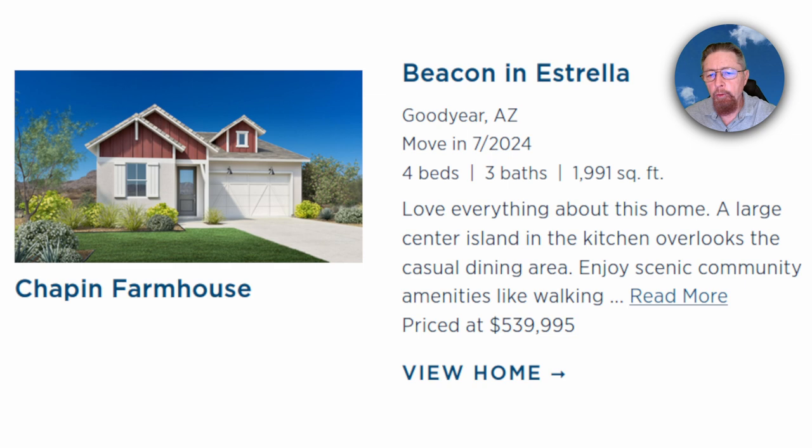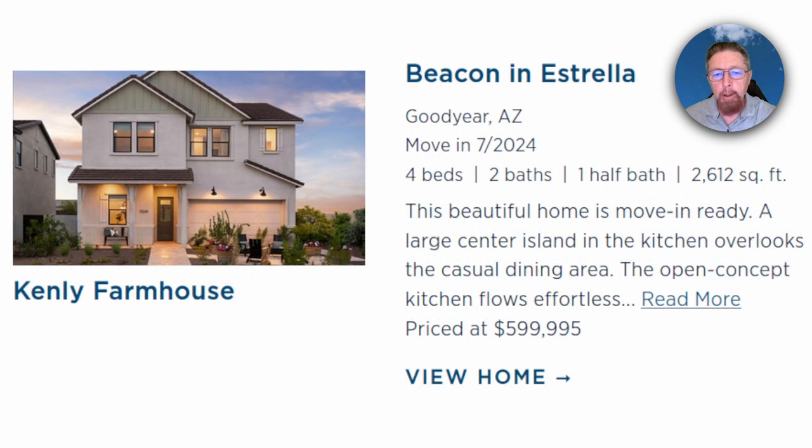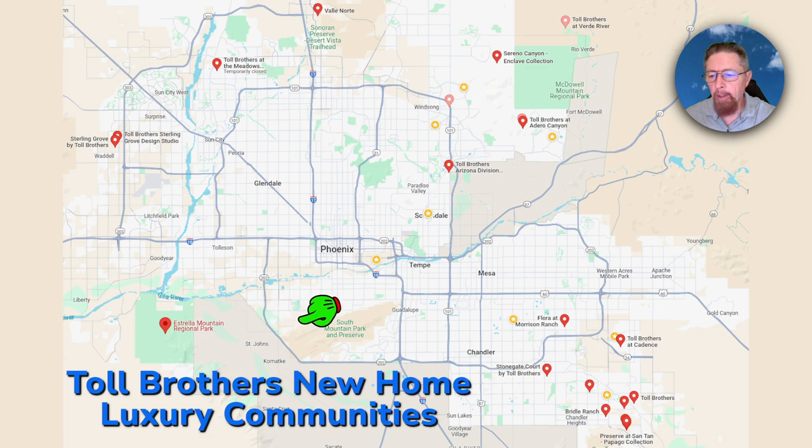The southeast corner was Goodyear — the Beacon community in Estrella. Just south of Goodyear, out into the regional park area, they have homes from five and a half to six hundred thousand: three and four bedrooms, two to three baths, a couple thousand square feet. That's the most westbound point on the I-10 freeway — the quickest escape route to California from here.